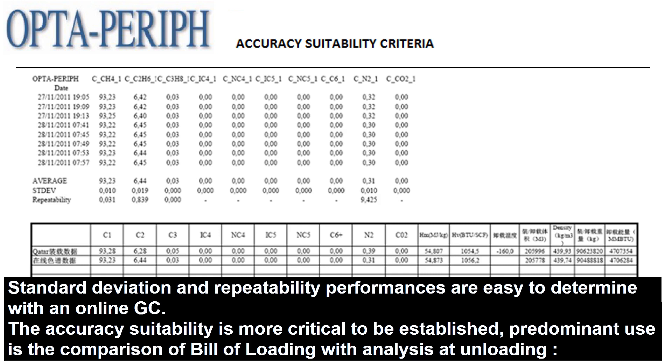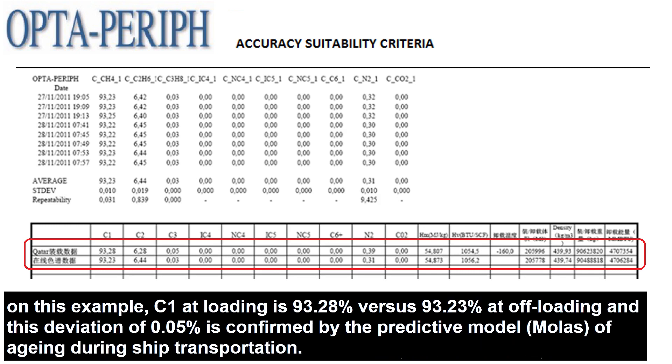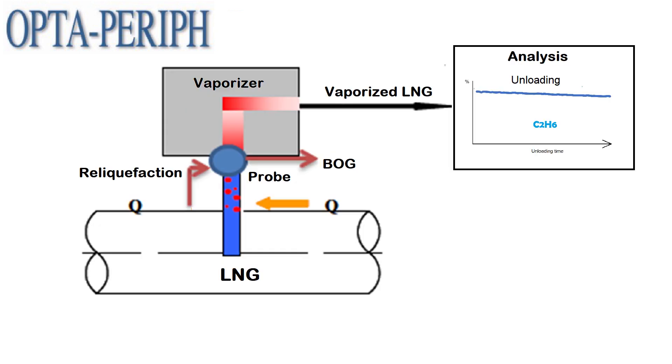The accuracy suitability is more critical to be established. Predominant use is the comparison of bill of loading with analysis at unloading. On this example, C1 at loading is 93.28% versus 93.23% at off-loading, and this deviation of 0.05% is confirmed by the predictive model MOLAS of aging during ship transportation.